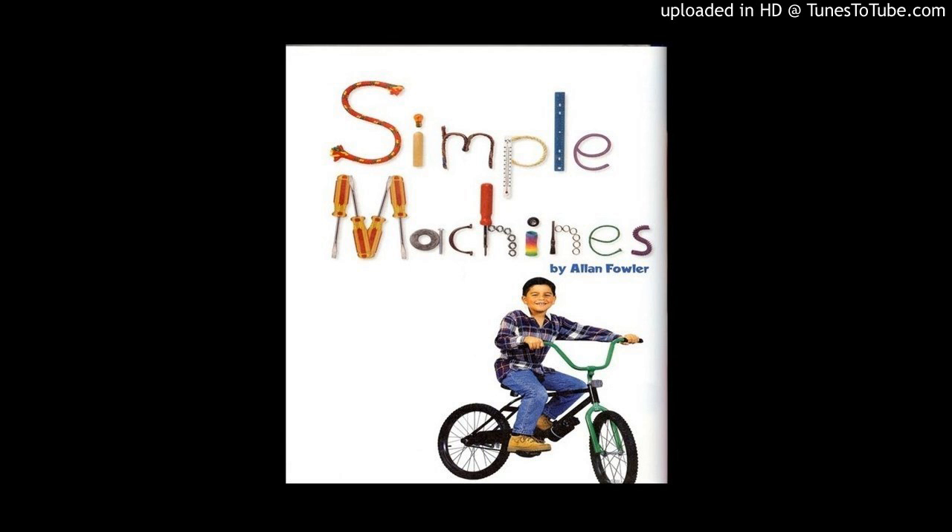Some machines, such as lawnmowers and vacuum cleaners, have many parts. Other machines have few parts. They are called simple machines.